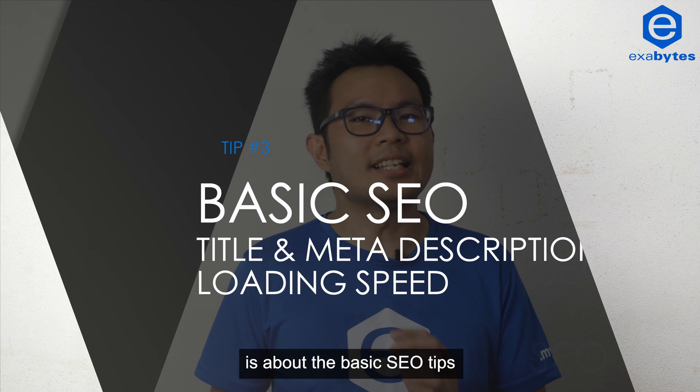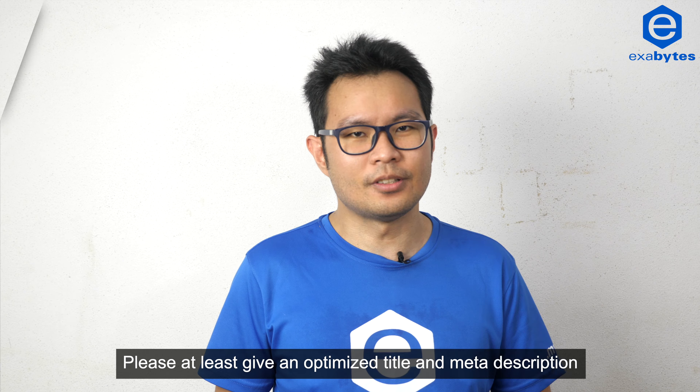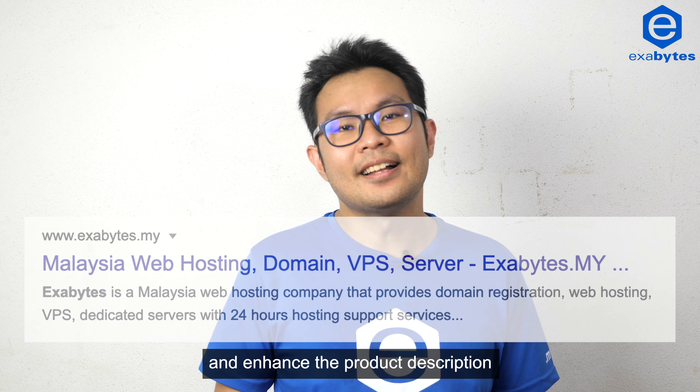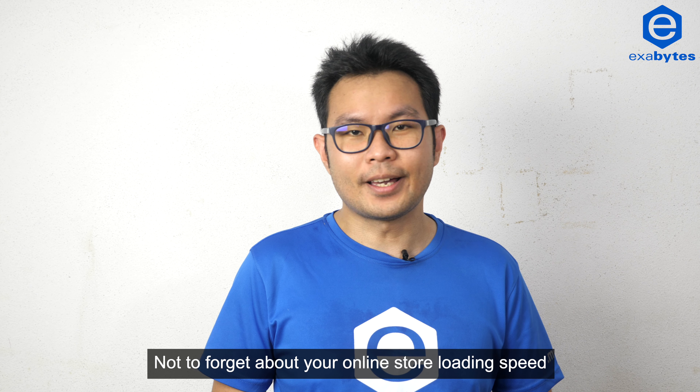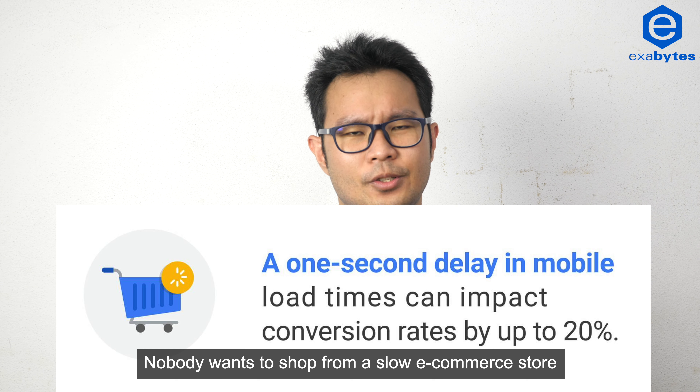Next is about the basic SEO tips. Please at least give an optimized title and meta description for all your homepage, categories, and product pages, and enhance the product description. Not to forget about your online store loading speed — nobody wants to shop from a slow e-commerce store.